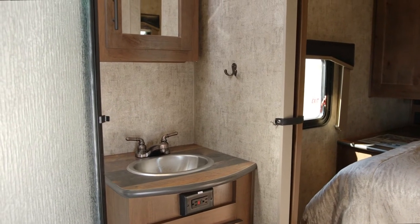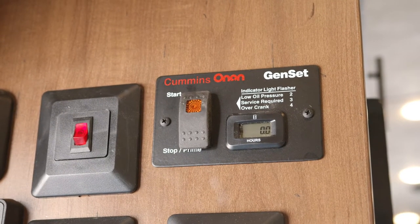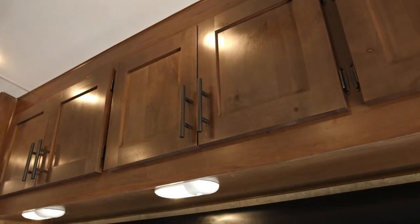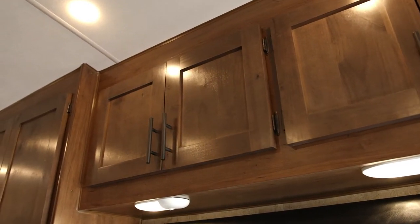As we come out of the master bedroom, over here we have our onboard generator — a 4000 watt Onan generator with a push button control. No portable generators in this coach. And as we move along into the kitchen area, we have real knotty alder cabinet doors. No press board, real wood, made exceptionally well at the Outdoors facility.